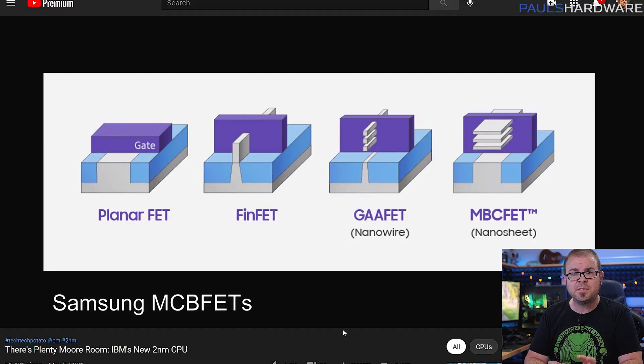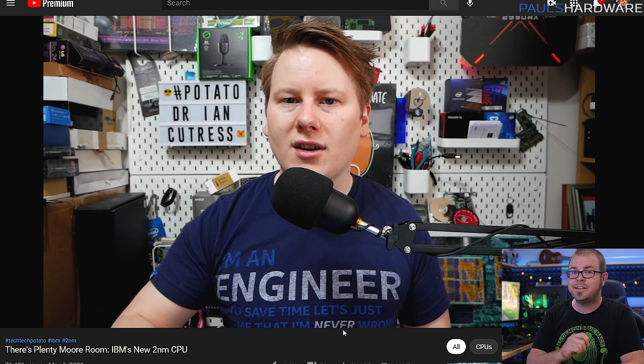If you'd like to learn more about IBM's design or semiconductor technology in general, check out the YouTube channel Tech Tech Potato — it's Dr. Ian Cutress's channel, he's a senior editor at AnandTech, and watching his videos will make you smarter. So, lots of ups and downs in the tech news this week — but you know what else can go up and down? Tech briefs.